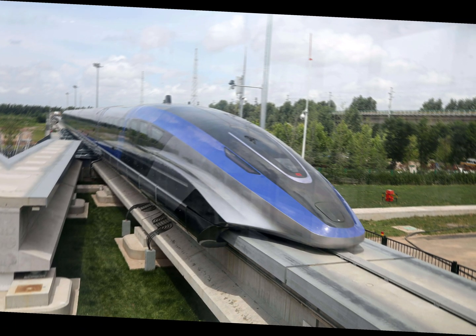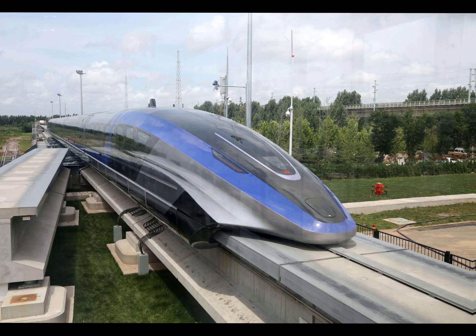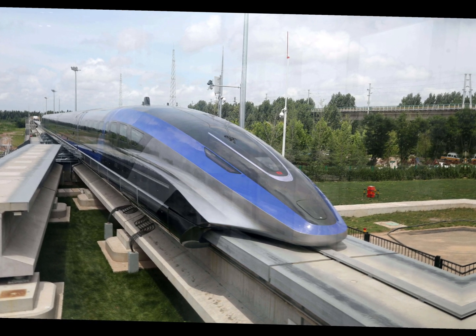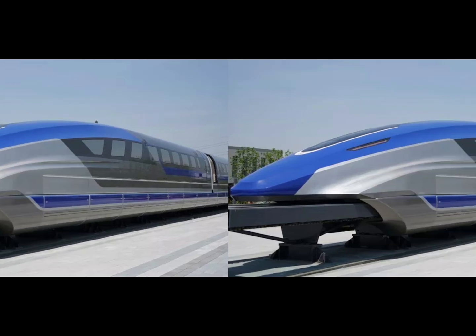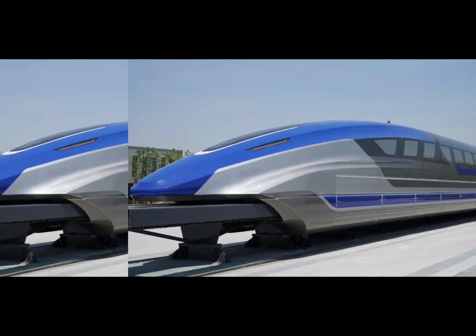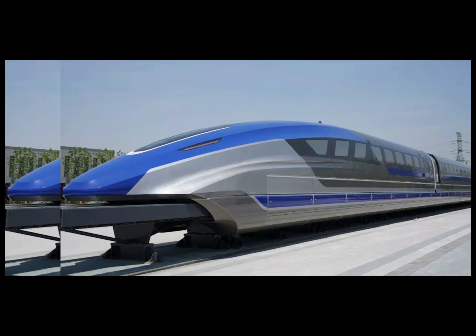But how does magnetic levitation work? Without getting too technical, it's all about the interaction between magnets and electricity. The track and the train have coils of wire that create magnetic fields. By carefully controlling these fields, engineers can lift the train off the ground and propel it forward at insane speeds. No wheels means no friction, which is why maglev trains can go so fast — and they're super smooth and quiet.